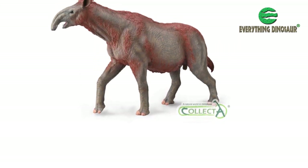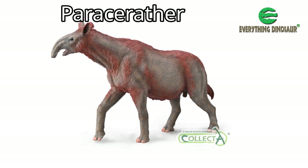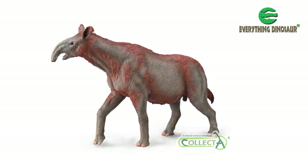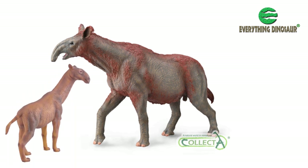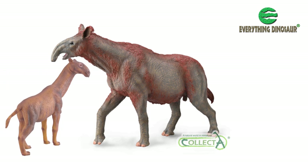The final model in this first batch to be announced is an updated Paraceratherium replica — a model of one of the largest terrestrial mammals to have ever lived. This new Collector Deluxe Paraceratherium replaces the original Collector Paraceratherium that came out in 2009, before it was retired 10 years later.